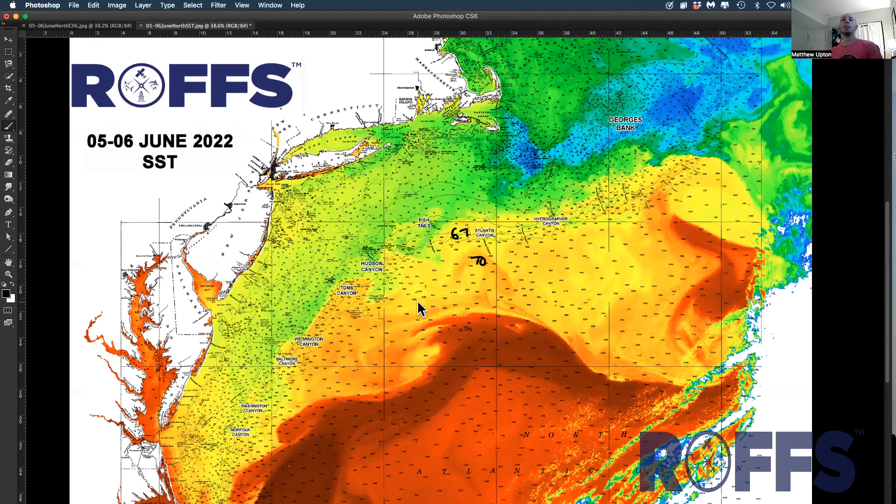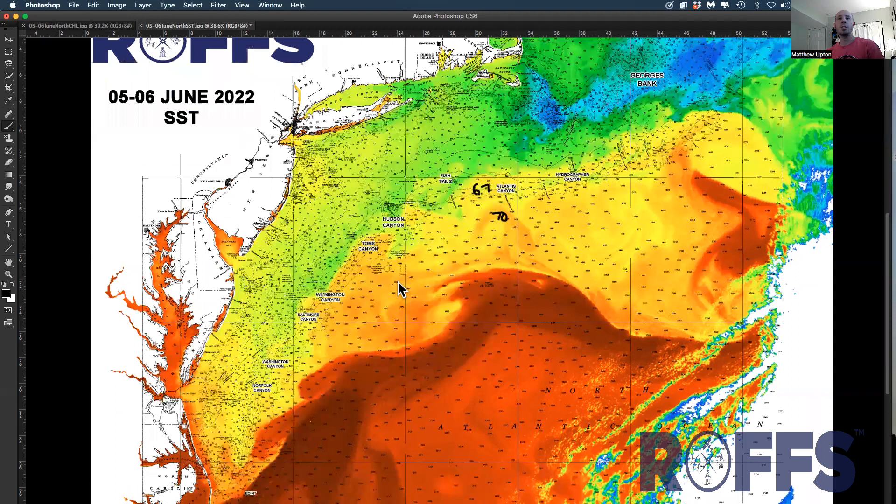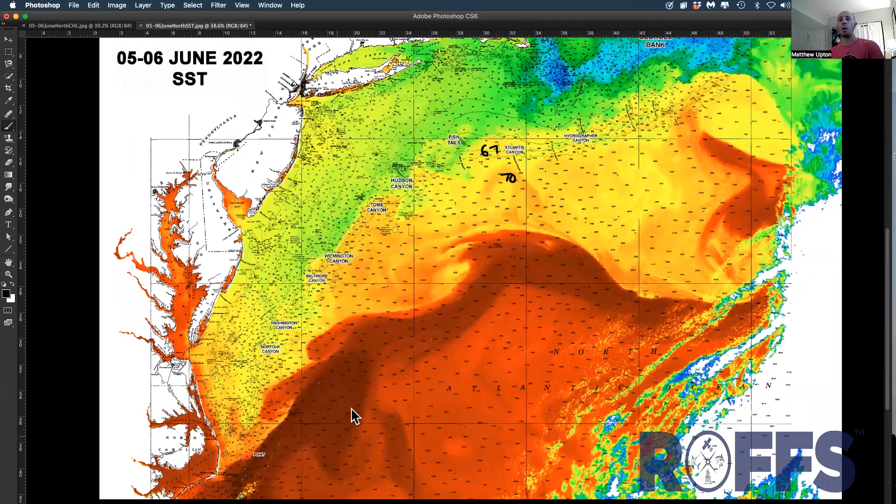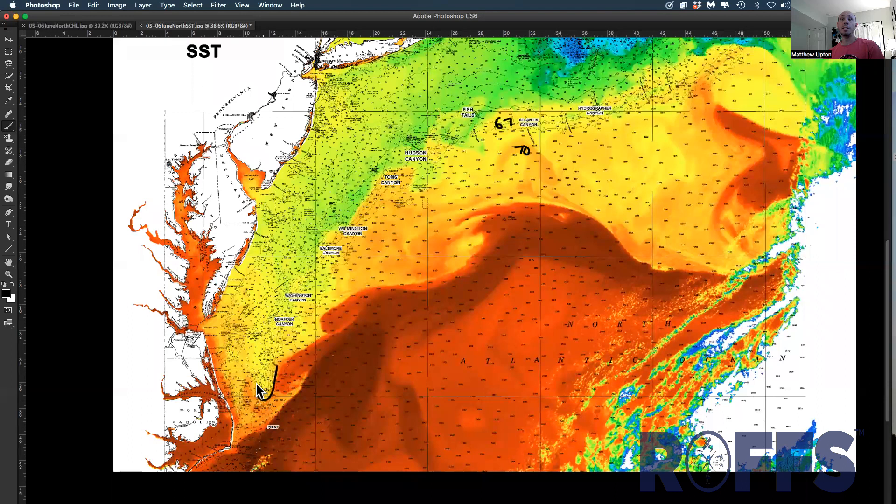So stay tuned to ROFS each week, and we'll try to get you an overview of the conditions via sea surface temperature and ocean color. In this area, the yellows and greens and blues are the cooler water, and the reds and oranges are the warmer water. You can see some decent conditions here offshore of Virginia and North Carolina for some folks.